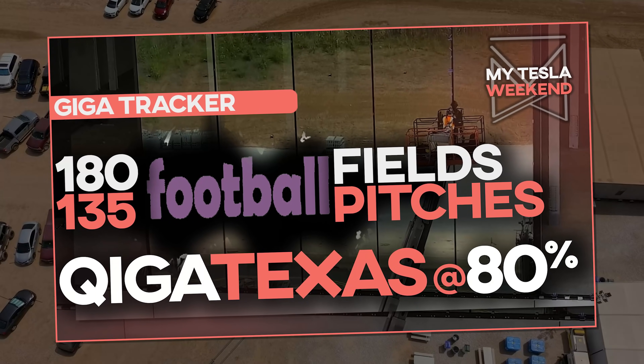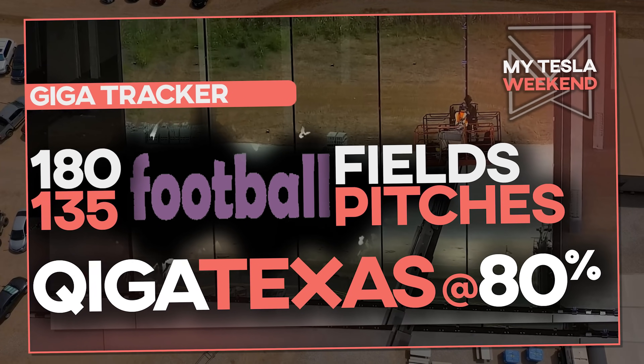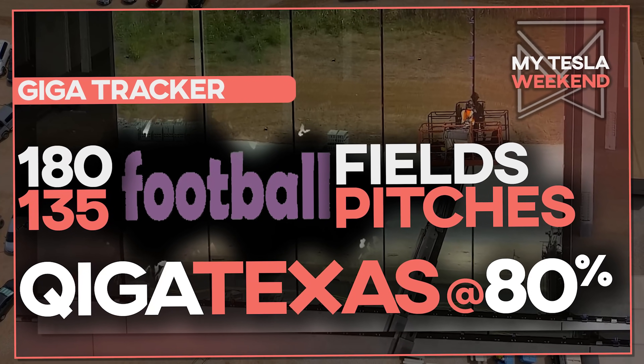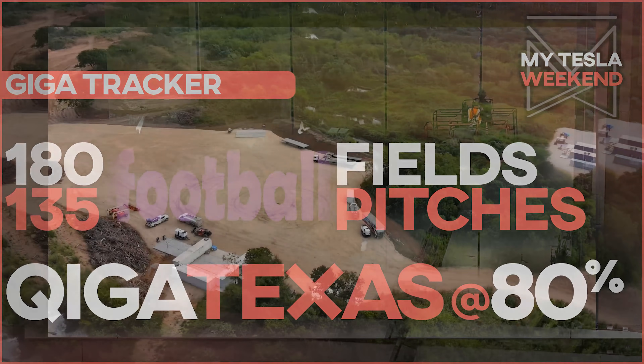Giga Texas is 180 football fields, or 135 football pitches for our metric brethren, and it's 80% done. I'm Brian. Welcome to MyTeslaWeekend.